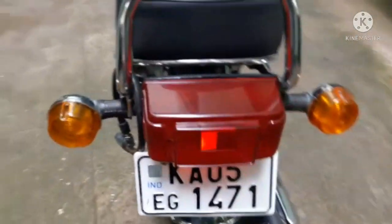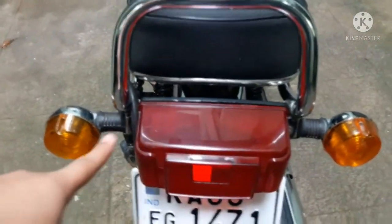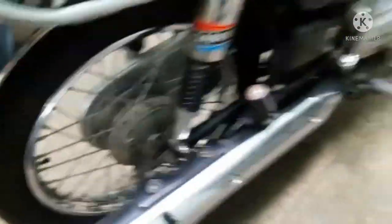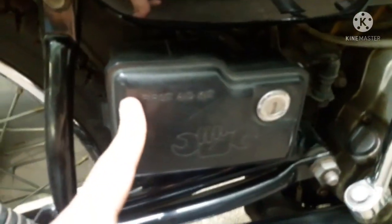Coming to the back of it — it gets a halogen tail light with indicators. The mudguard is finished in silver. On this side you can see a tool box in which you can also keep your documents. There is the kicker, back brake, and packed footrest. The silencer is finished in black and gets a chrome treatment in front of it.